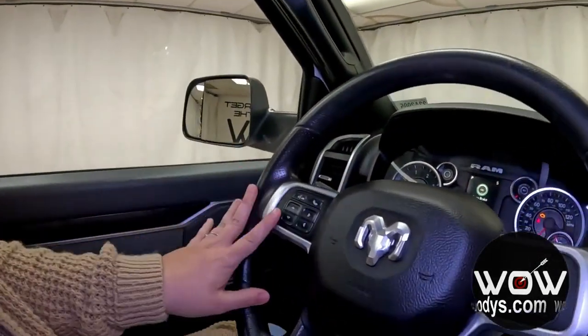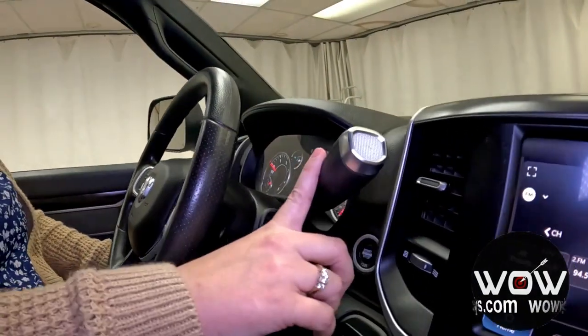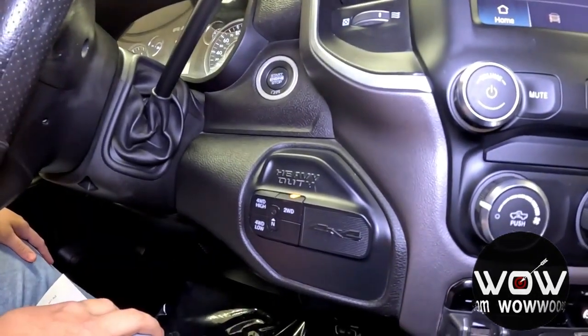Your steering wheel has cluster controls with voice command and cruise control with gear limits. This is a 6-speed automatic transmission with overdrive, and you have your electronic transfer case right there — super nice to have.